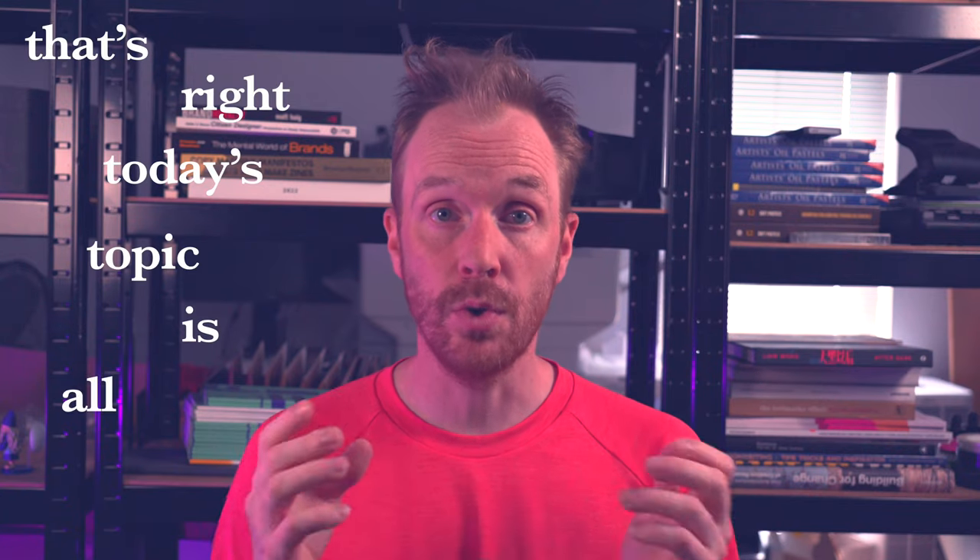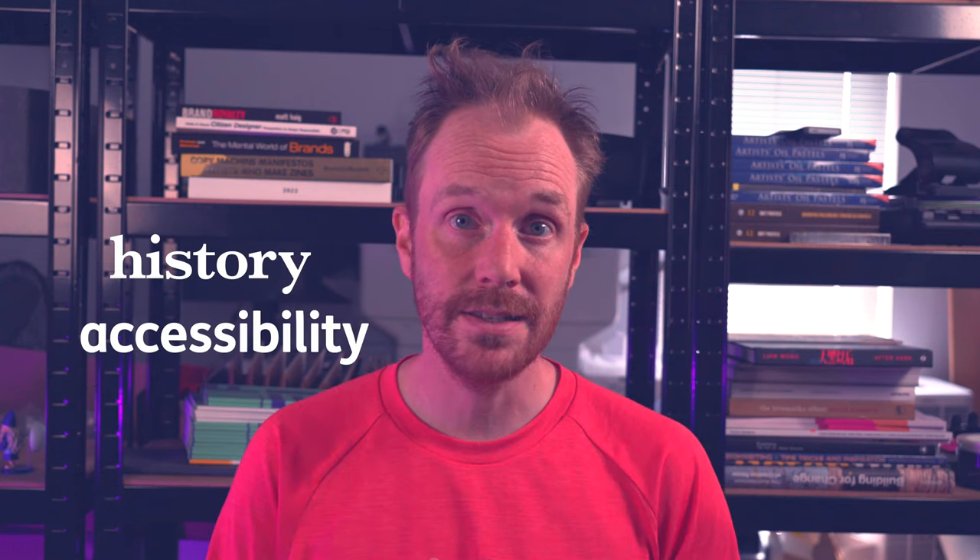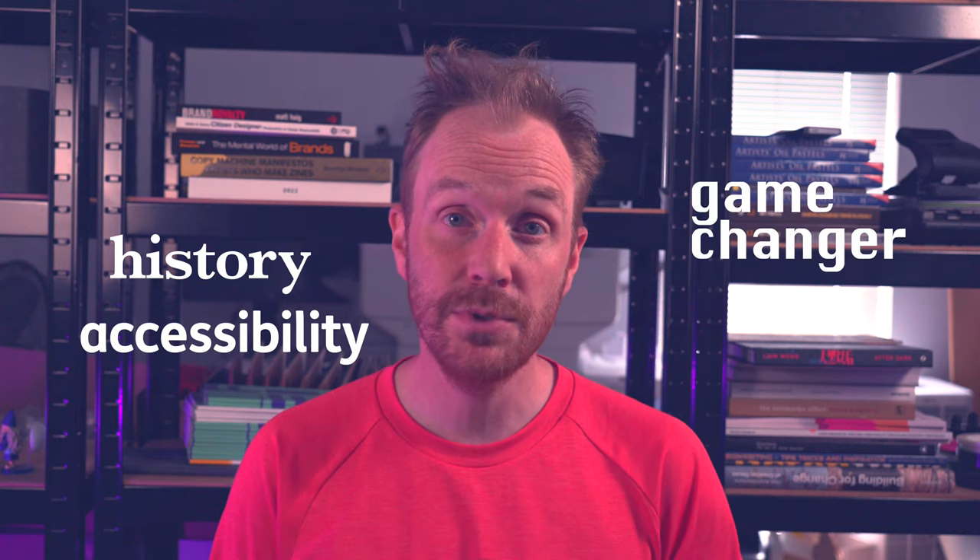Hey everyone, welcome back to the channel. Today we're diving into a fascinating topic that until recently you've probably never heard of. That's right, today's topic is all about multimodal. We will explore its history, why it's important for accessibility, and how it's becoming a game changer in the field of AI. So let's get started.